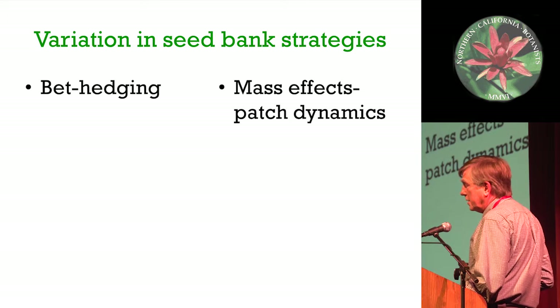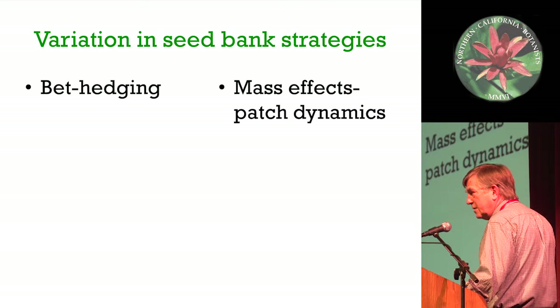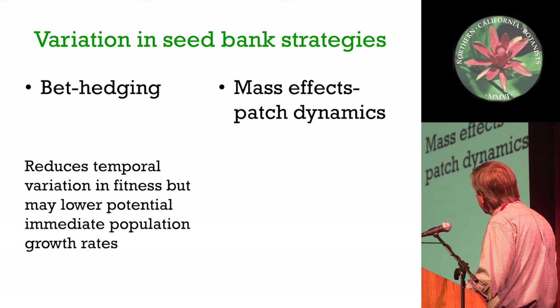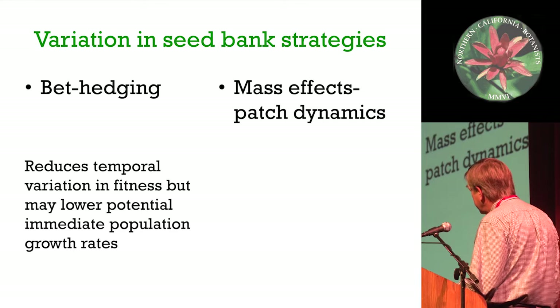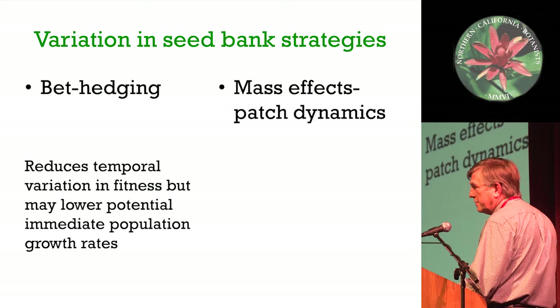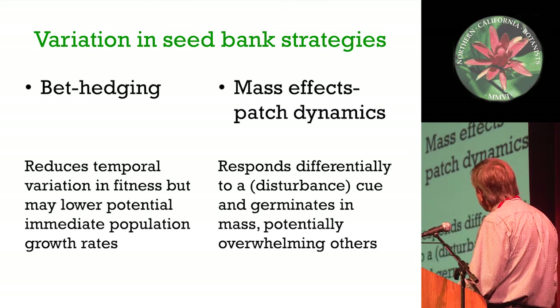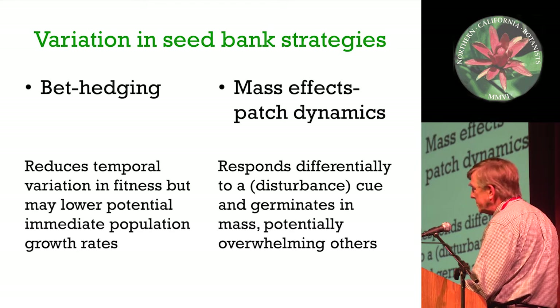So far, what we've been looking at in the case studies are basically what you can think of as bet-hedging seed banks. I'm going to be focusing more on mass effects or patch dynamic seed banks - they don't really have good names. Bet-hedging just means that the plants have been selected to reduce temporal variation in their fitness, but that might lower the potential for any particular year's growth rates. These guys basically respond to some kind of environmental cue, like a disturbance, and everything germinates rapidly, overwhelming anything that's there.